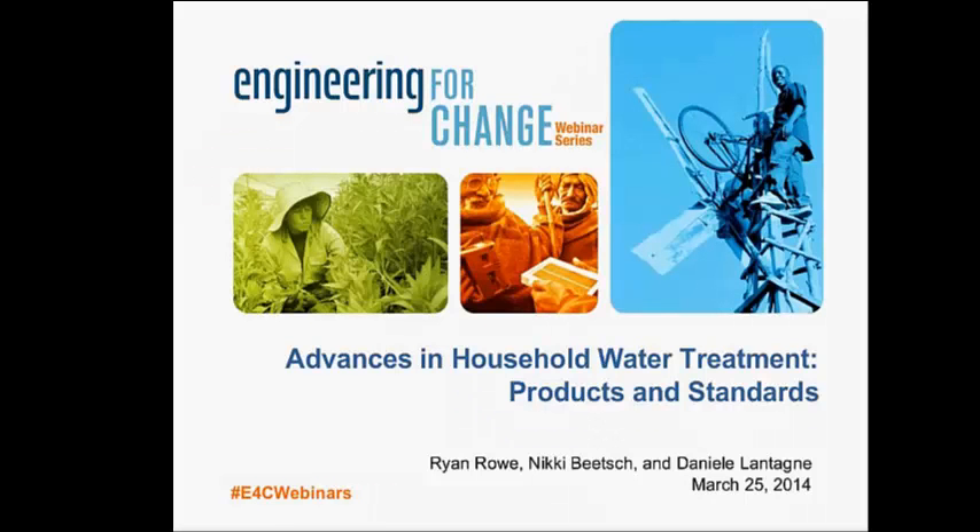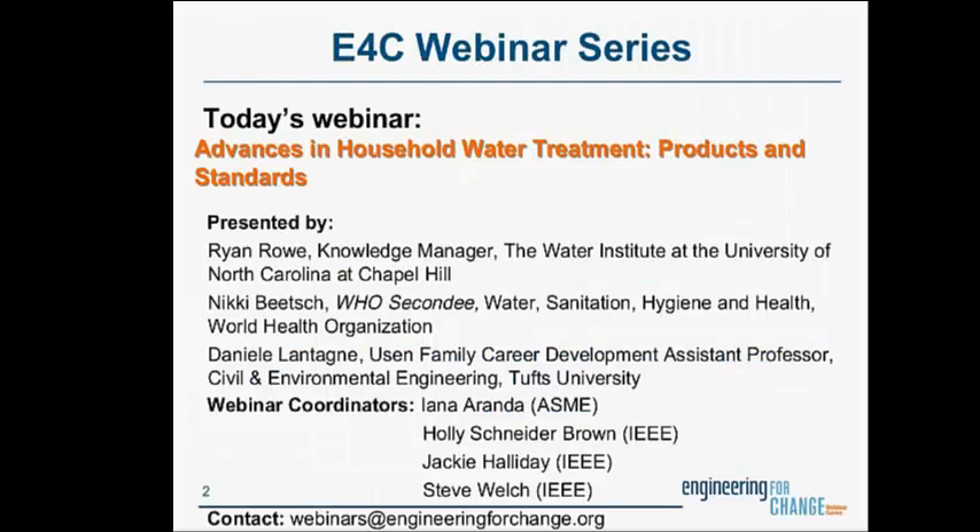Today's webinar is titled 'Advances in Household Water Treatment Products and Standards.' About 2 billion people worldwide, about 25% of the Earth's population, lack access to safe drinking water on a daily basis. Preventable water-related diseases as a result of this situation can claim anywhere from 1.5 to 2.5 million deaths annually, and most of these are among children in Africa and Southeast Asia.